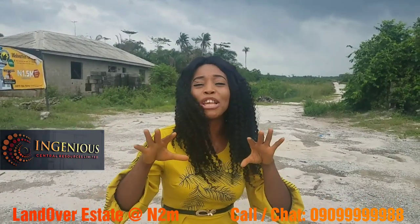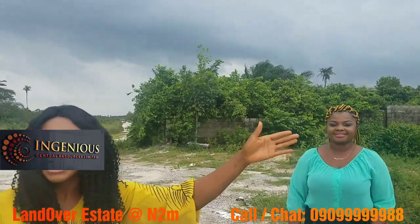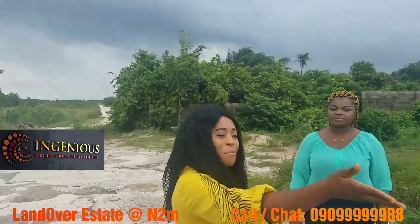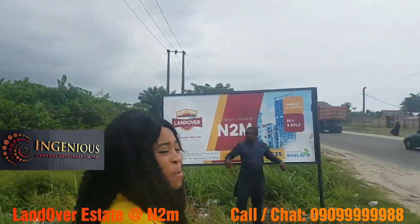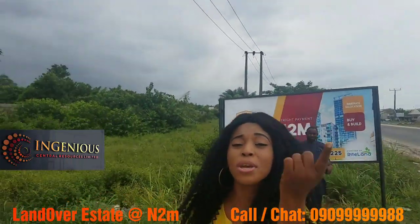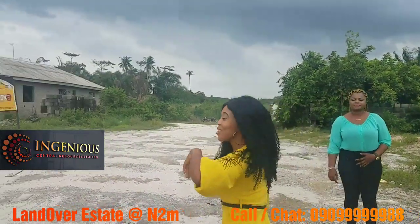As always, I'm right here in Ibeju-Lekki and the Free Trade Zone exists to introduce a very unique property — land over in Ibeju-Lekki. As you can see, I'm standing right by the major expressway and the property is less than two plots from here, so we're going to be walking down to the property so you can see the distance for yourself.